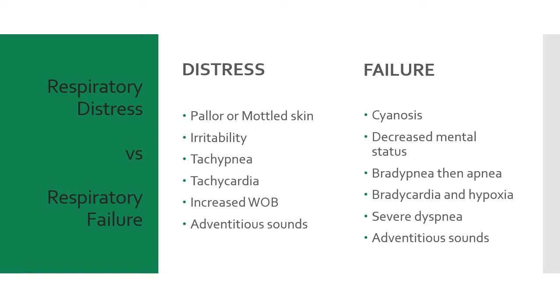Respiratory failure and impending respiratory arrest occur when attempts to compensate fail — either we didn't recognize it, didn't intervene, or the condition is getting worse. A pediatric patient without immediate intervention will get fatigued, going from increased work of breathing to decreased work of breathing, then arrest. Hypoxia and evidence of failure become present. Bradypnea occurs as the child becomes fatigued, leading to hypoxia and acidosis, which causes bradycardia, myocardial depression, decreased cardiac output, and cardiovascular collapse.